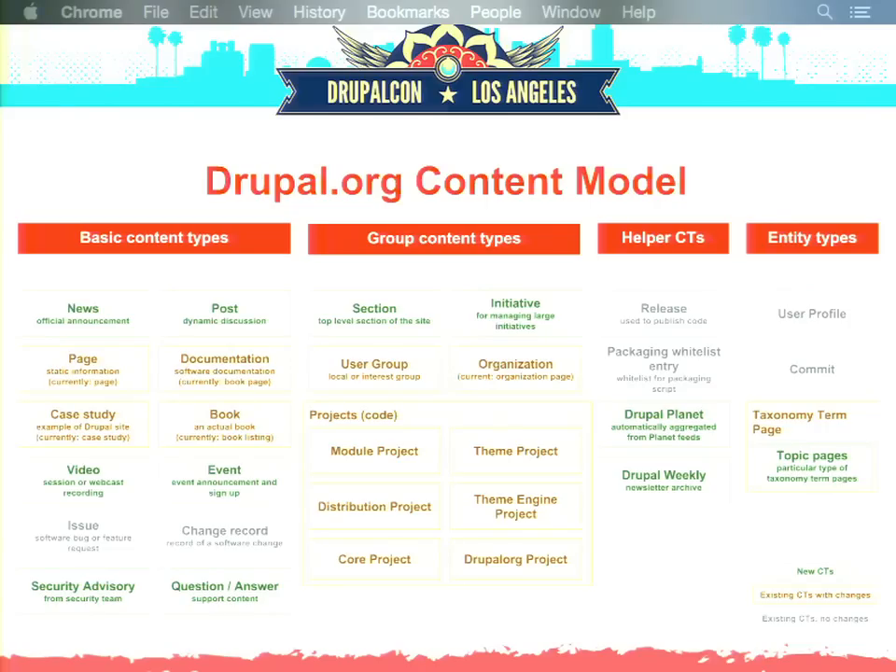We can separate content from structure by having a set of generic content types, each very specifically suited for one use case, reused across the site in various sections. You can see the proposed new content model for Drupal.org here — green boxes are new content types that don't exist yet, yellow boxes are existing content types we might want to change slightly, and gray boxes are existing content types we don't plan to touch. On the left side are basic content types — generic ones for actual content creation: page for static content, post for dynamic discussion with comments, event obviously, and so on.